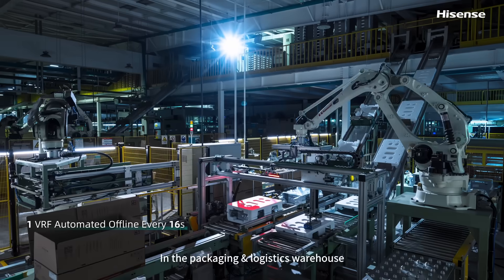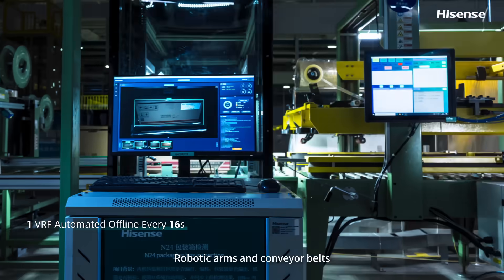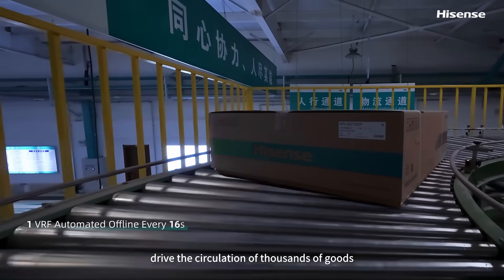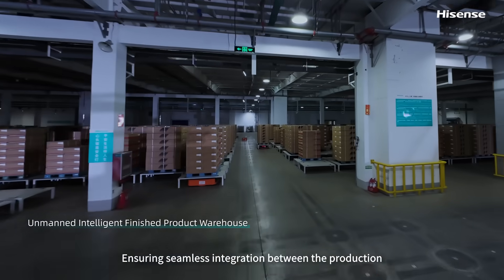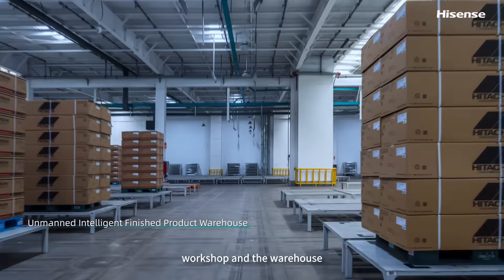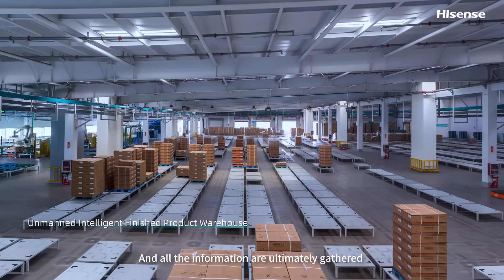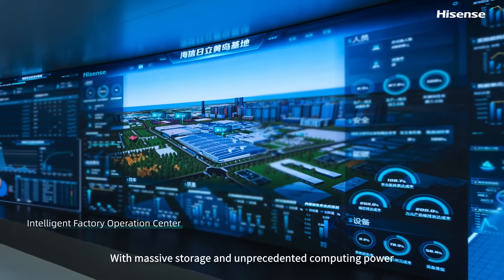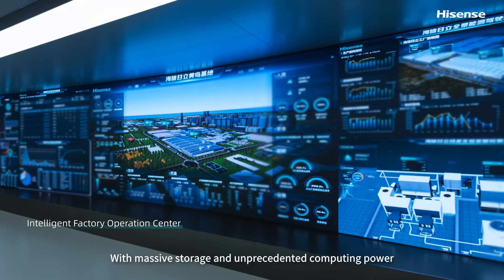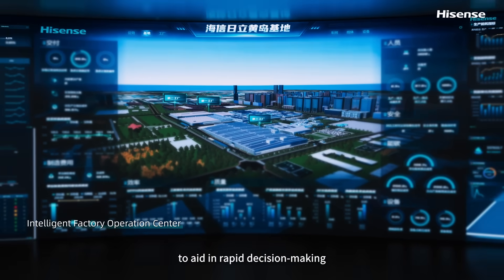In the packaging and logistics warehouse, robotic arms and conveyor belts drive the circulation of thousands of goods, ensuring seamless integration between the production workshop and the warehouse. All the information is ultimately gathered in this digital crane, with massive storage and unprecedented computing power to aid in rapid decision-making.